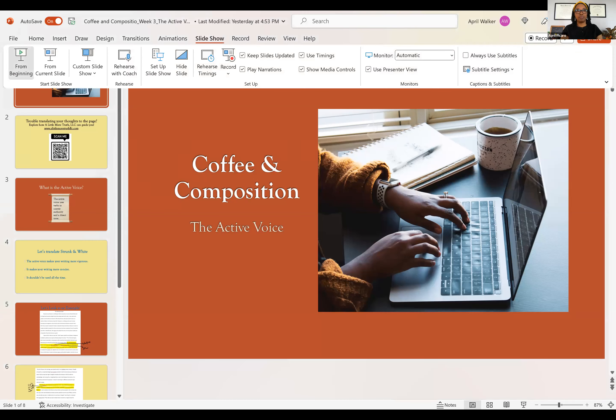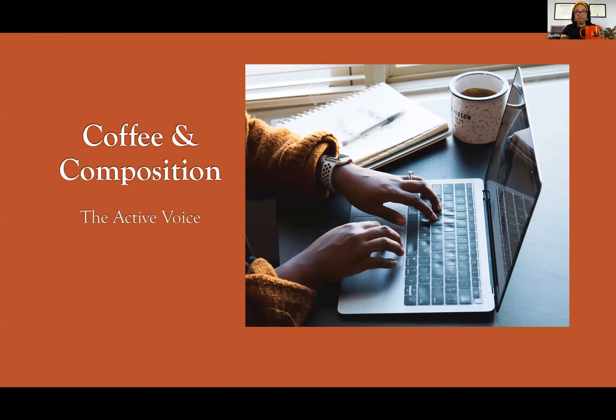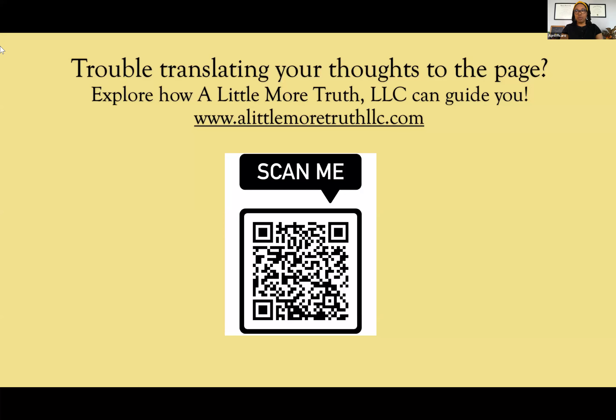The active voice. Like I said, I have my big mug because the active voice can be really intimidating for a lot of people, but it shouldn't be — it's really a useful tool. But if you are having trouble and feel like these videos are good but not really giving you what you need, you need more one-on-one help, feel free to reach out by scanning this QR code or visiting our website, alittlemoretruthllc.com.